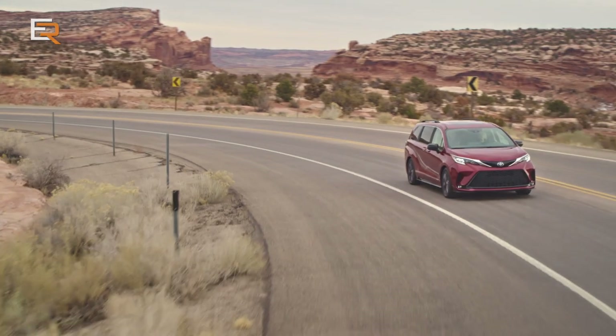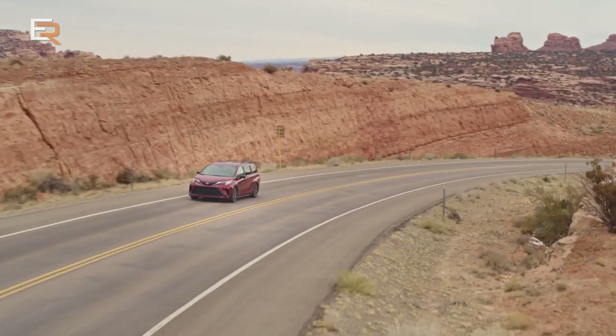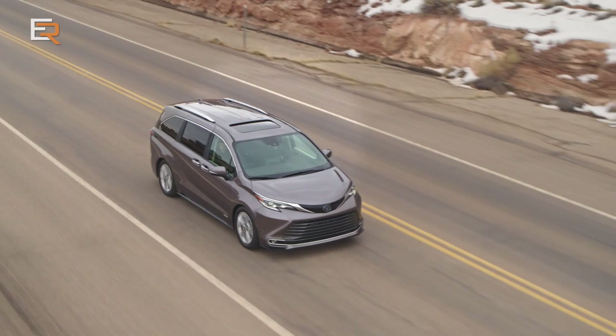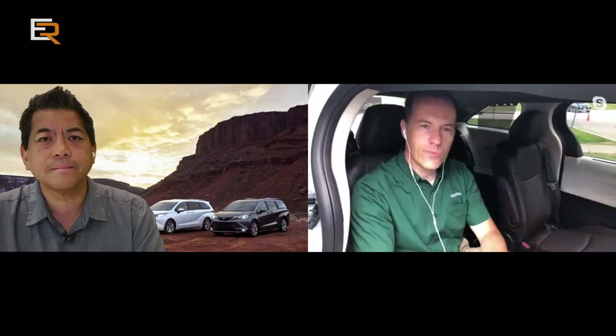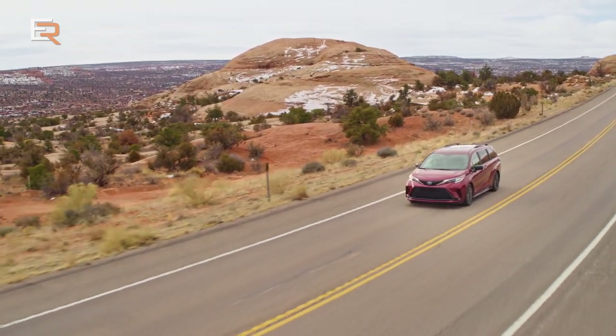For fuel economy, we have an estimated 7.1 liters per 100 kilometers combined. Safety-wise, standard on all Sienna models is the second generation of Toyota Safety Sense — the active safety suite. It includes pre-collision system with pedestrian and cyclist detection, lane departure alert with steering assist, lane tracing assist, full-speed dynamic radar cruise control, and automatic high beam. All these features are standard on all Sienna grades. Since we have Toyota Canada on the line, let's see how important the Sienna is to their lineup with VP Stephen Beattie.